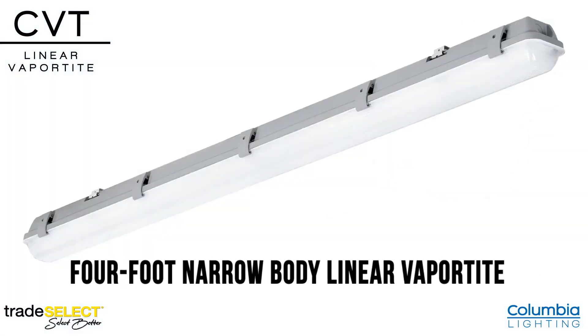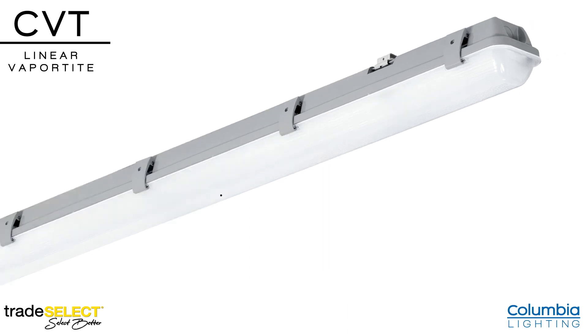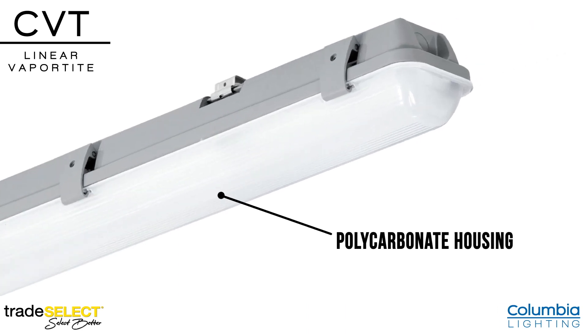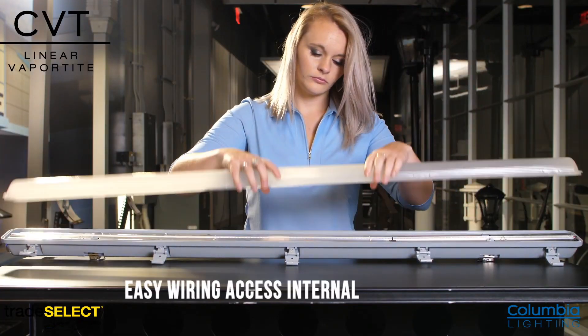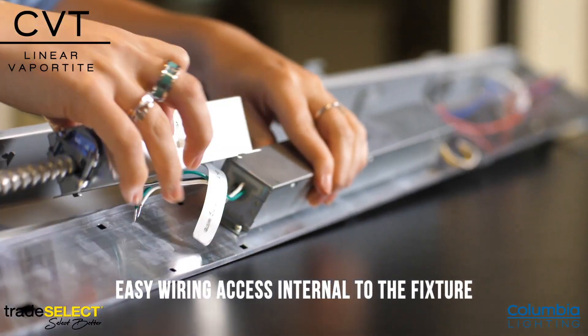The CVT is a four-foot narrow-body linear vaportite constructed with a durable polycarbonate housing and latches that provide easy access to the electrical compartment. This allows for easy wiring access internal to the fixture.